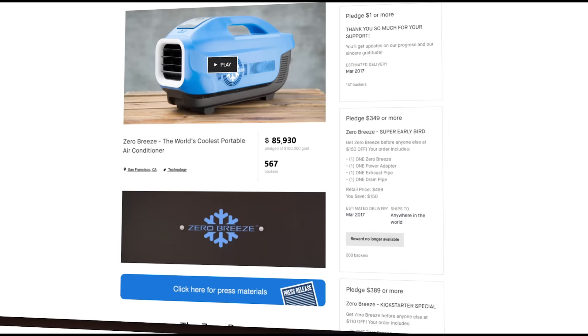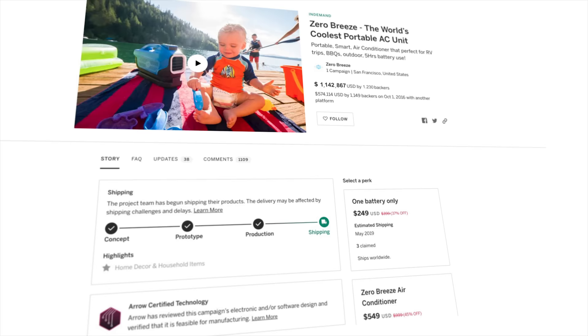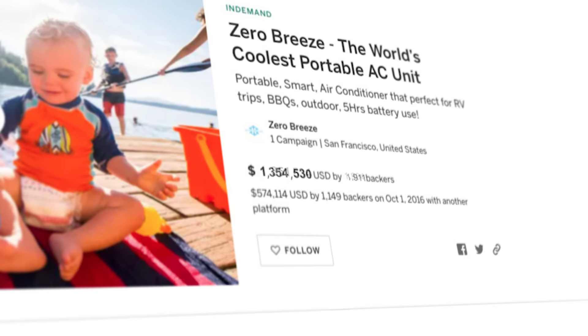With the help of more than 4,000 supporters around the world, we managed to raise over $1.6 million for the original Zero Breeze. It set our ambitious journey since then.